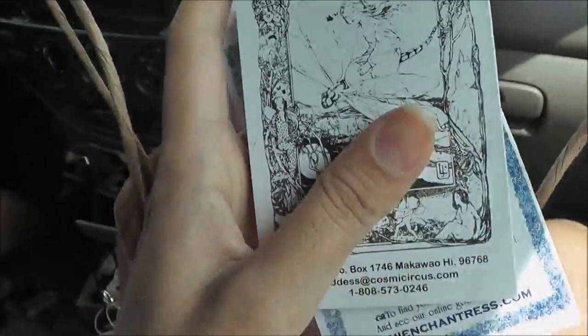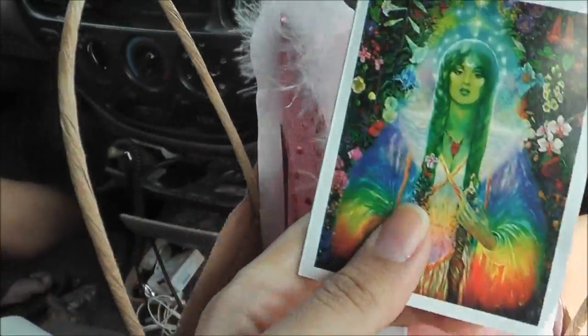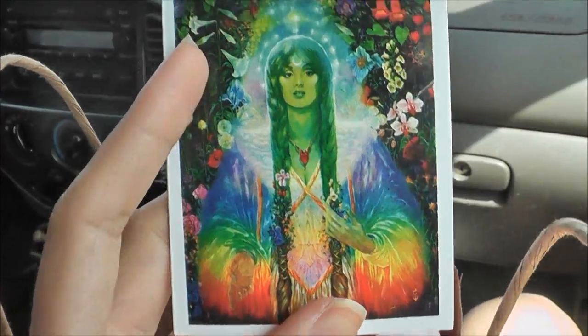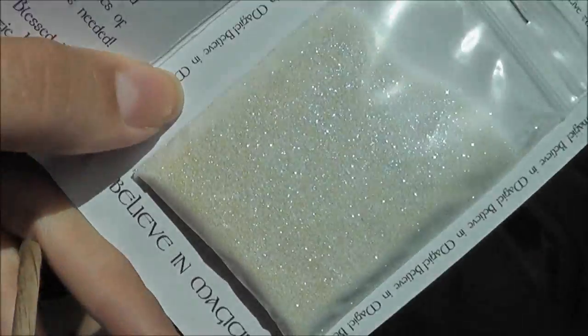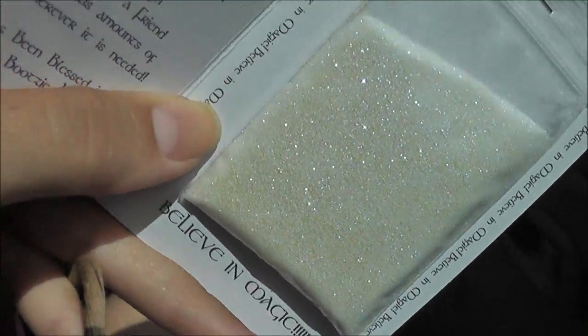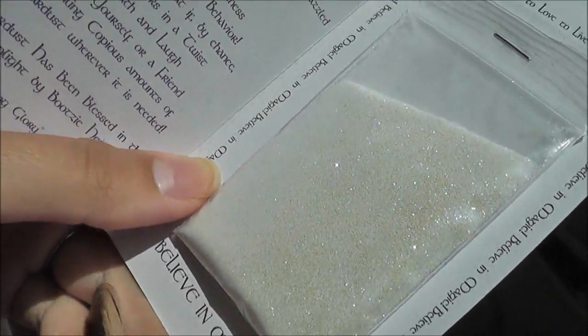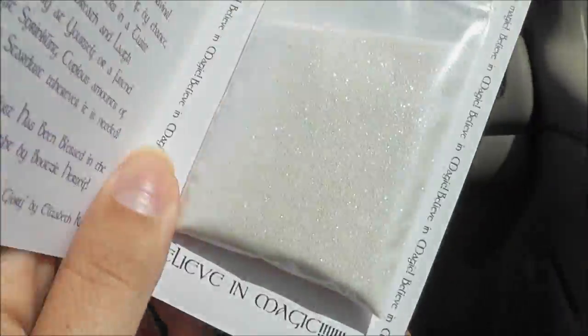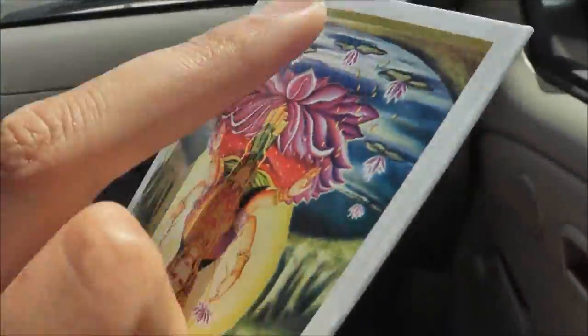I also got these glitters — Bootsy actually makes these. They are so beautiful. I don't know if this is going to come up on camera. This one is like a white but with blue flashes in it, really pretty reflex. And then the other one I got is the gold.